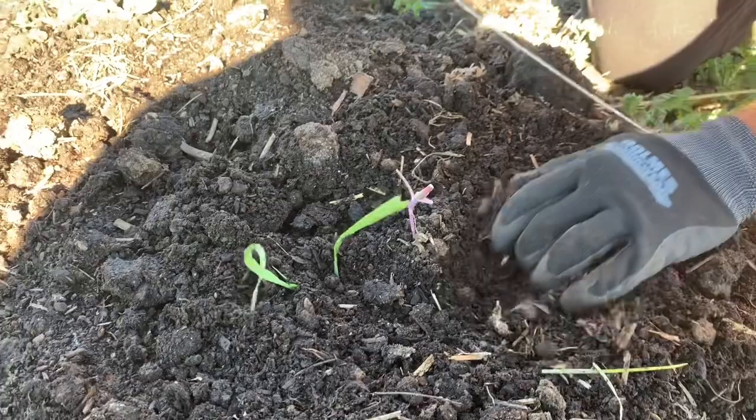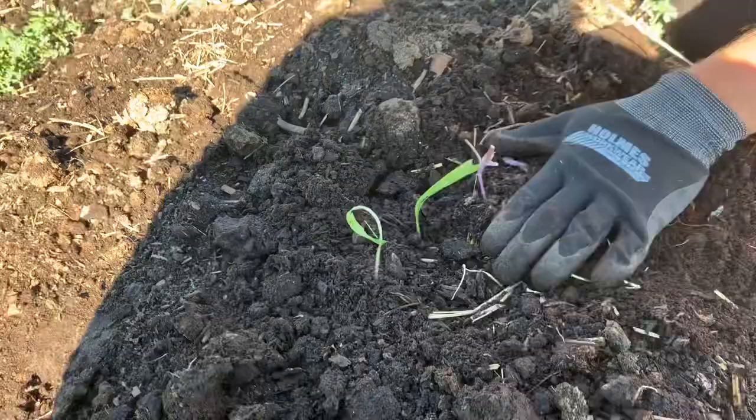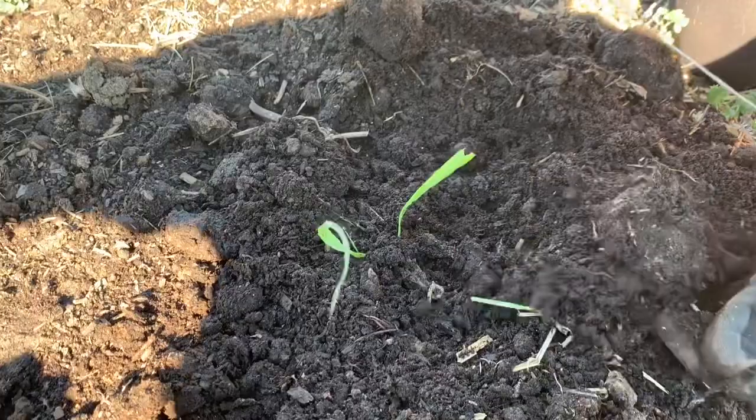Right now we're going through every cabbage plant and finding these little cutworms. This one's dead anyway — we'll transplant. I would just pull it all the way out and try to find them. Sometimes they hang out near the root.